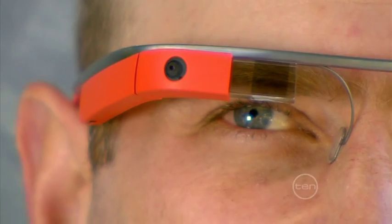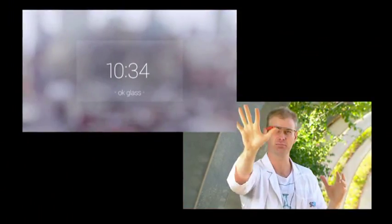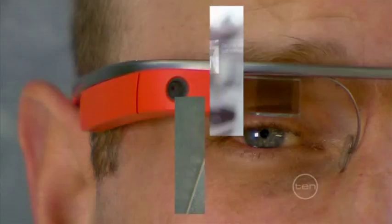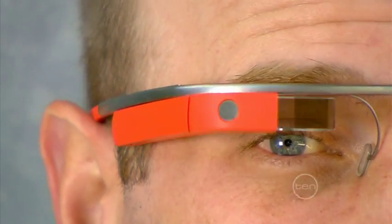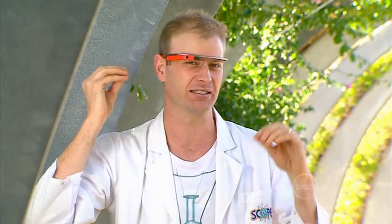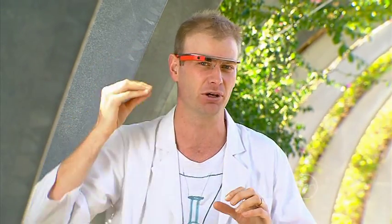I want to describe what this is like for the person wearing it. I can see information that you can't see from out there — it comes to me as a sort of floating pane of glass with information on it. It's actually being projected directly onto my retina. You also can't hear what it's telling me because instead of speakers it has a transducer at the back that sends vibrations directly into my bones — it's called bone conduction technology.